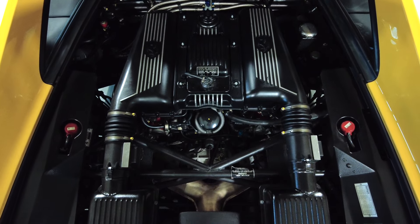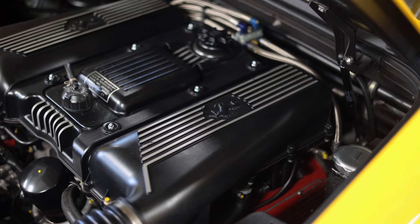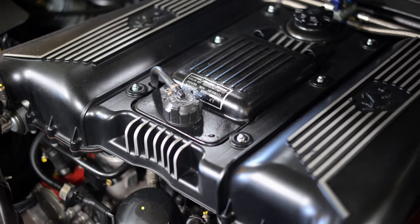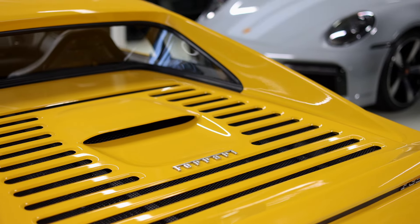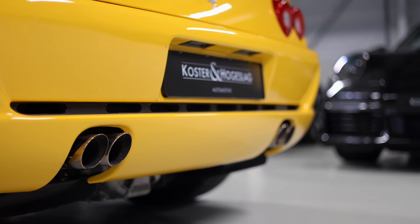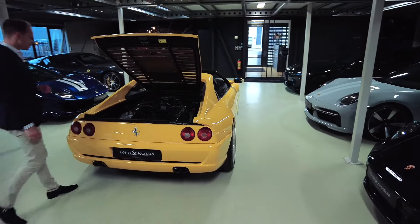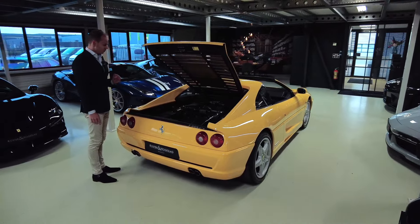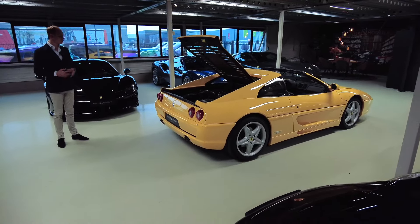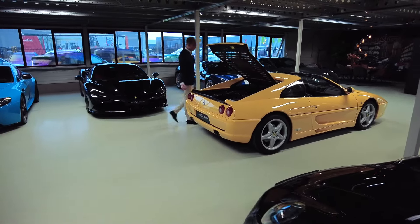The 3.5 liter V8, linked to the 6-speed manual transmission, revs up to 8,500 RPM. Just gives you goosebumps, especially the last couple of thousand RPM. Just magnificent — the sound that comes from the exhaust is lovely. This car is fitted with the Tubi exhaust, which just gives it a little more sound. The engine compartment looks like new as well, very well maintained. All maintenance has been done by either a Ferrari dealership or a Ferrari specialist, specialised in these kinds of what we can already call classic Ferraris.